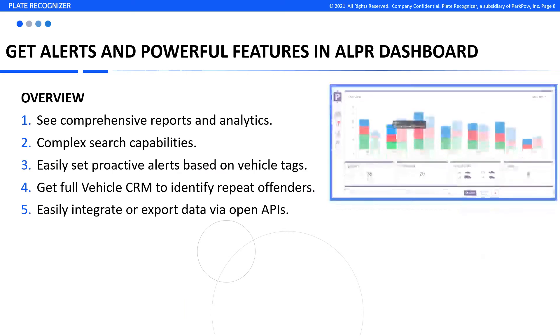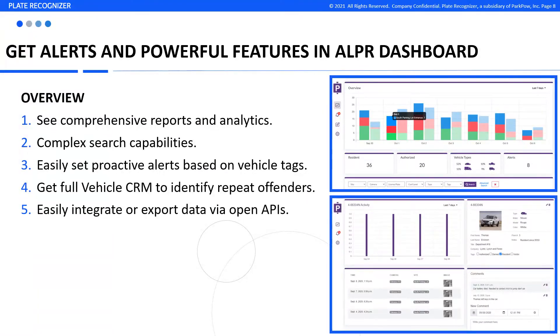Results can be forwarded to our ALPR dashboard where you get awesome features such as complex search, custom alerts, parking enforcement, a vehicle CRM, and more.